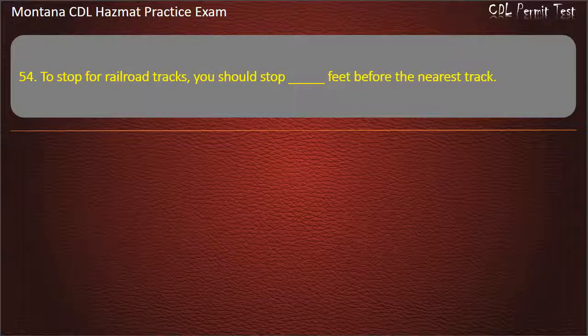Question 54. To stop for railroad tracks, you should stop how many feet before the nearest track? 15 to 50; 10 to 35; or 5 to 20.